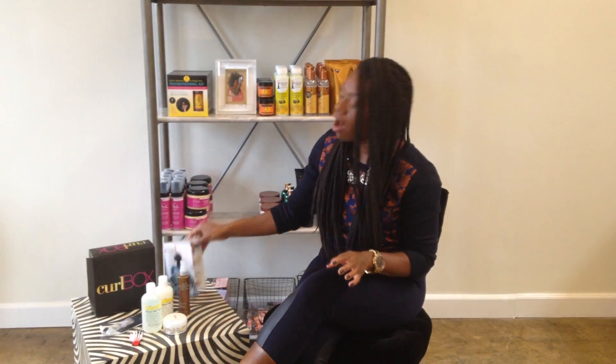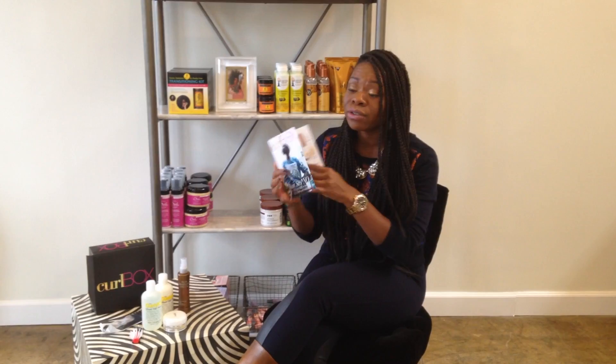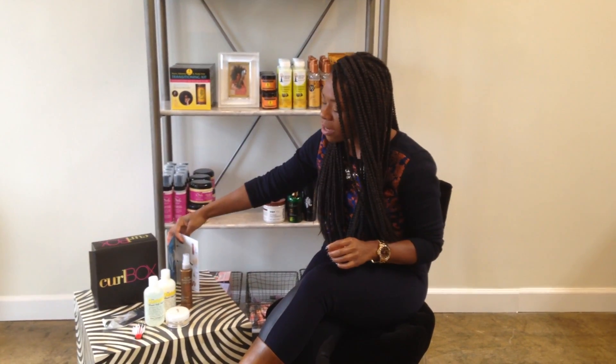Hey guys, it's my league of Curlbox and I'm here to do a November unboxing. I was so excited about this box because there are so many really good products. I'm sure you got your card — we're counting down, we've only got one month left for the year. It's all about saying no and embracing positive change. Make sure that you read everything in here for me and let's get into these products.